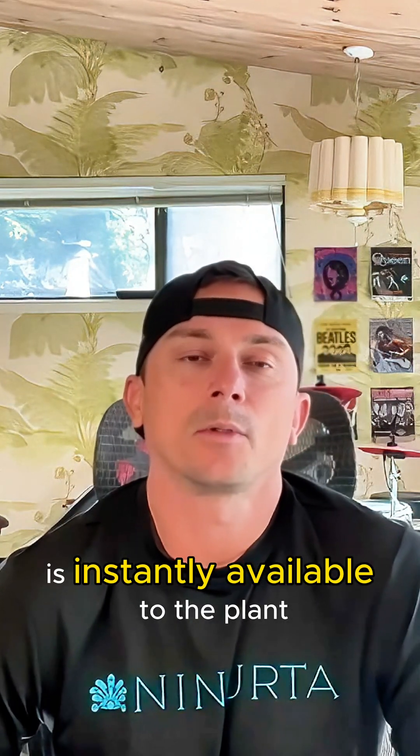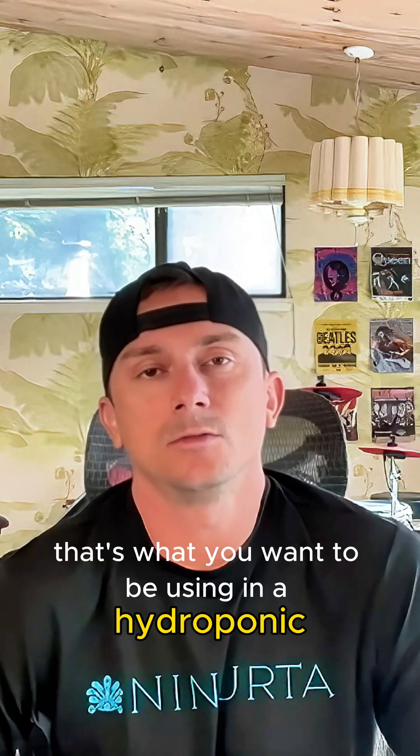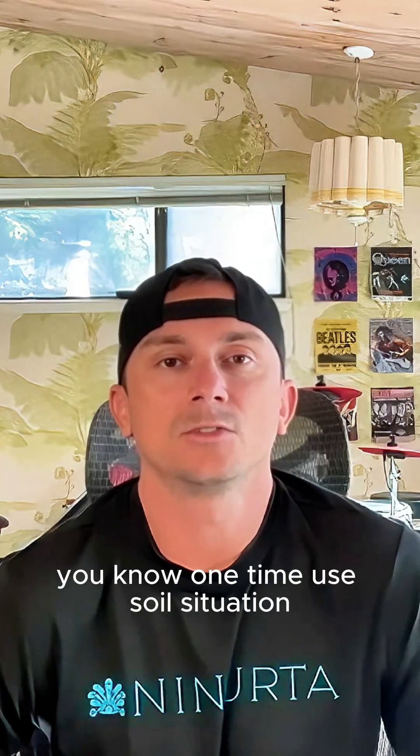Monosilicic acid is instantly bioavailable to the plant, and that's what you want to be foliar feeding with. That's what you want to be using in a hydroponic or one-time use soil situation.